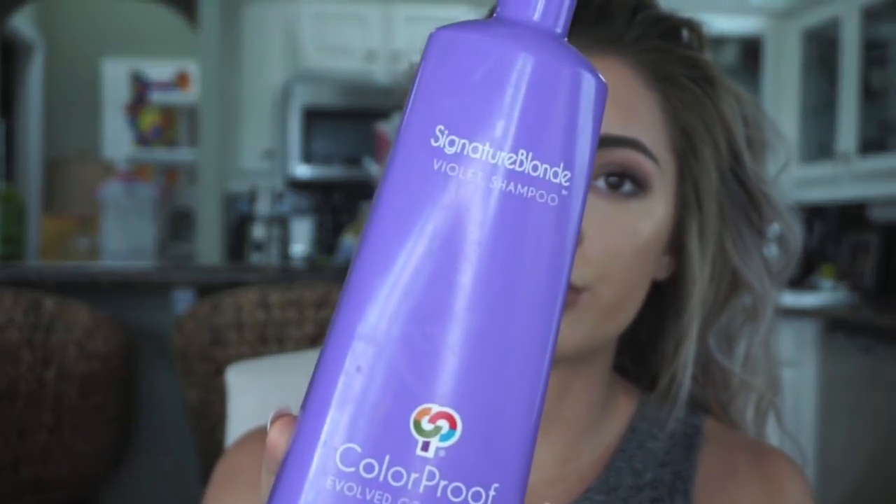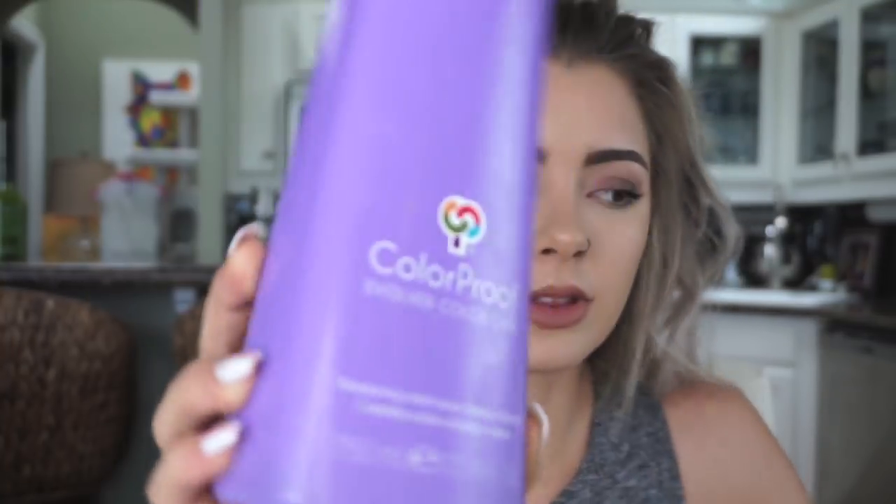Let's get the hair going! One question I got asked was about my shampoos and conditioners. The shampoo I use is the Signature Blonde Violet Shampoo from Color Proof — I got it from a Sally Beauty or similar. The conditioner I use is the Silver Brightening — I think I got that at CVS as well. Those are the two I use.